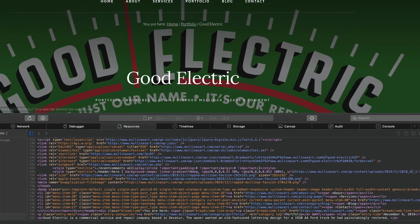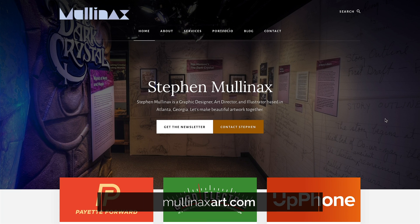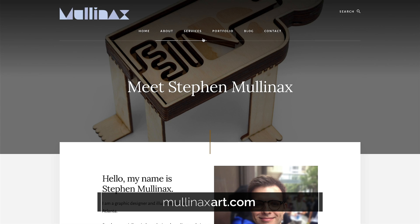Google loves to see websites that are fast and clean. We built a website recently for a graphic designer — let's show you that real quick. This is built on StudioPress: mullinaxart.com. This is pretty much a default theme, but it's really a beautiful theme, very functional, and Google loves to see stuff like this.